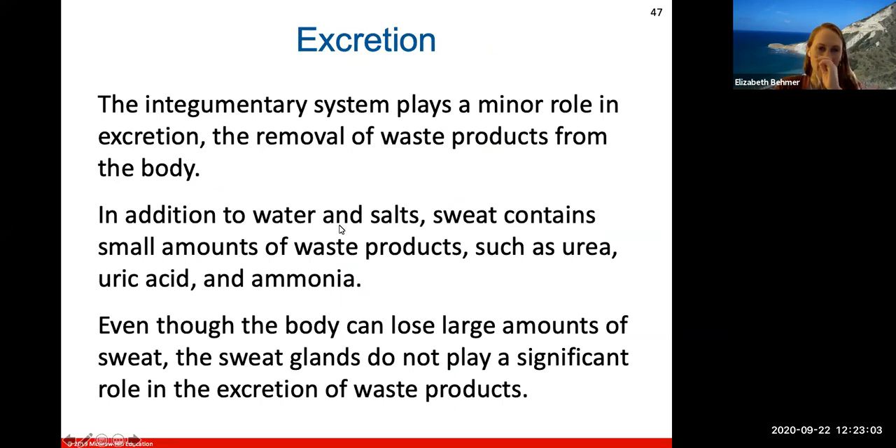Excretion: the integumentary system plays a minor role in removing waste products from the body. Your body can excrete water, salts, and other waste products like urea, uric acid, and ammonia through the skin. Even though the body can lose large amounts of sweat, the sweat glands do not play a significant role in the excretion of waste products themselves.